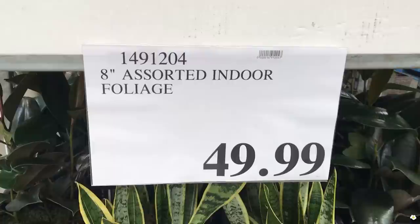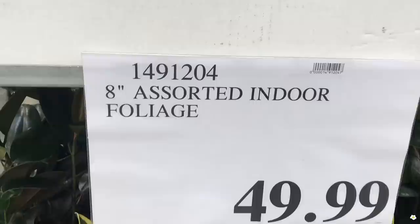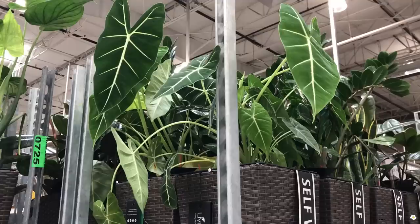Did I talk about the price? Alright, let's check the price real quick. This is the 8-inch Assorted Indoor Foliage for $49.99. If you cannot find it at your local Costco, here is the item ID. So give them a call before you head over and ask them if they can check the availability for you.